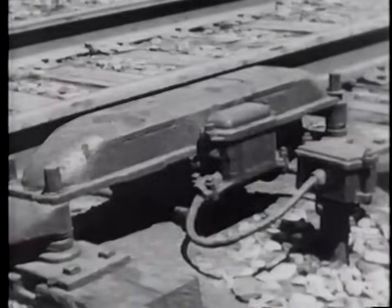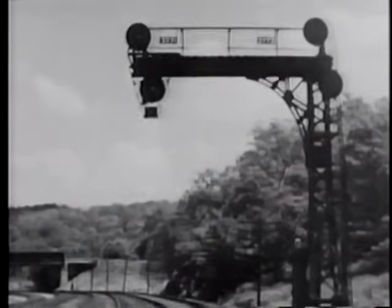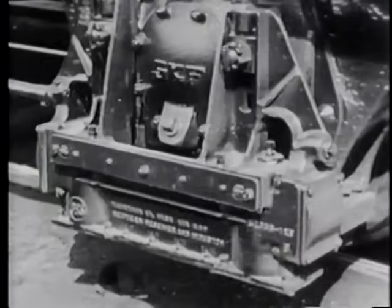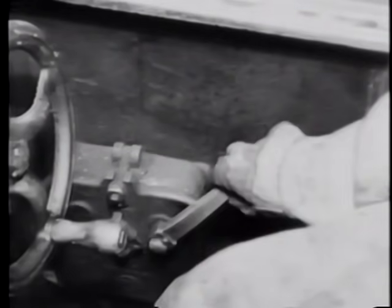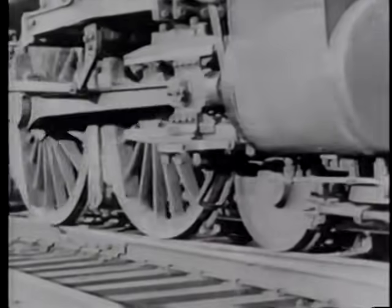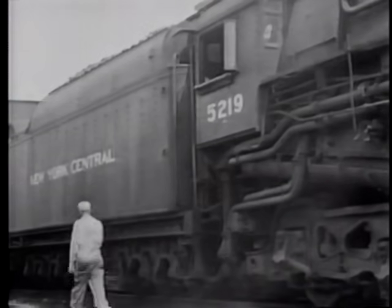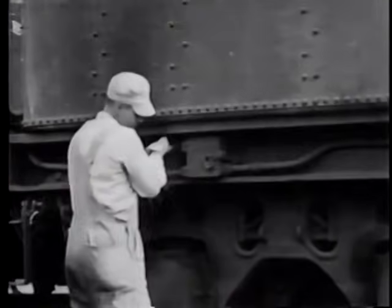New York Central trains have an automatic safeguard to make the signal system even more positive. A coil device called an inductor is placed at each signal and connected to the circuit. A companion device called a receiver is mounted on the tender truck of each locomotive. If a signal does not show clear when a train approaches, the engine man must forestall by pushing a lever at his side. If he is incapacitated or for any reason fails to forestall, the device will automatically go into action. The train will make a normal stop and cannot be started again until the brakes are unlocked, which can be done only by operating a device mounted on the rear of the tender. When the action has been completed, the engine man can release the brakes.